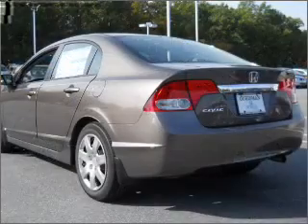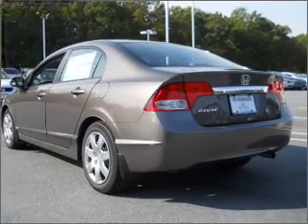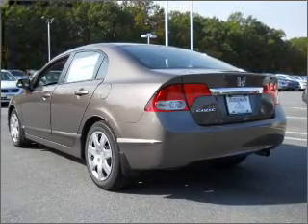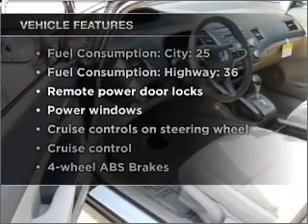With an efficient four-cylinder engine connected to a smooth shifting five-speed automatic transmission, the anti-lock braking system will help deliver you safely to your destination. Plus enjoy these notable features that are included in this vehicle.